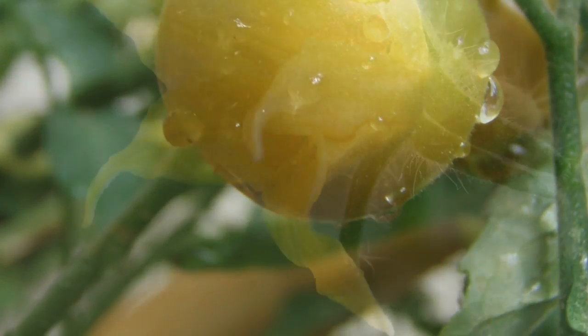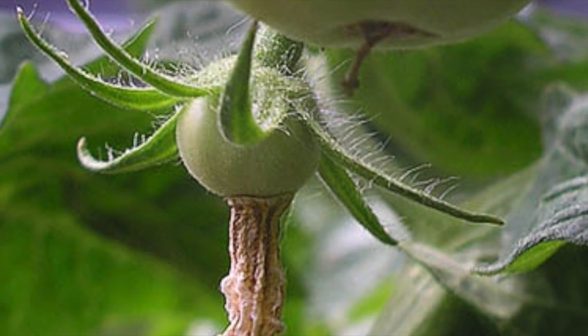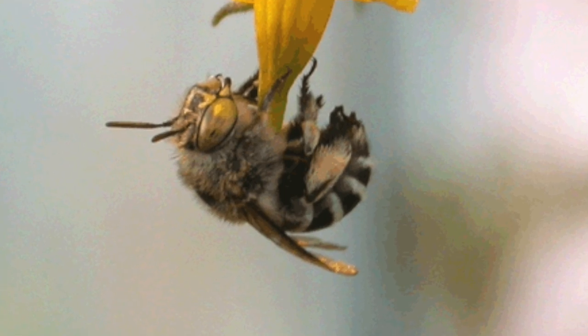When plants grow they produce flowers, and it is the flower that becomes a fruit, or in this case the tomato. However, the flowers won't grow tomatoes without help from bees. But that's another story.